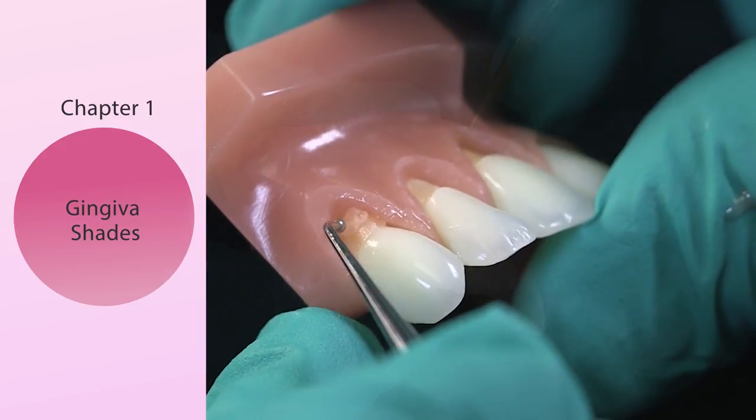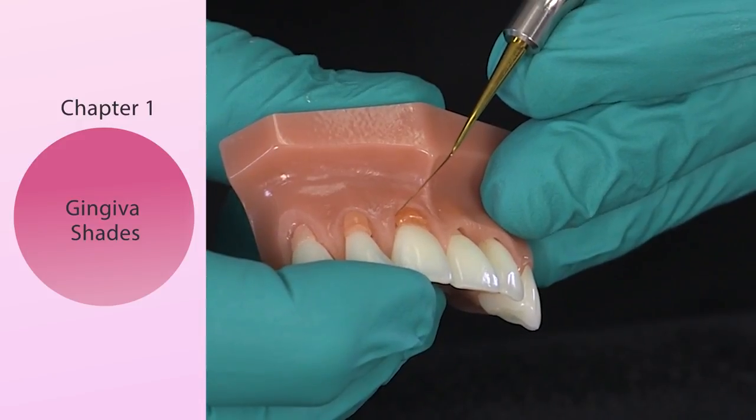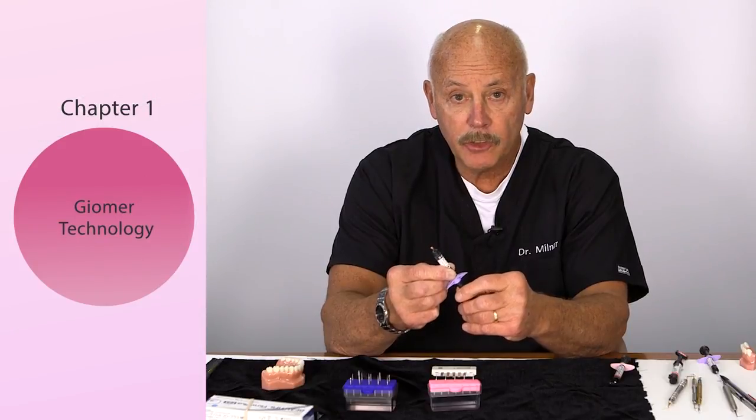The goal is to let you evolve, let you become more artistic and creative with more experience. Shofu and I have developed five different colors of pink composites — the beautiful two gingiva.